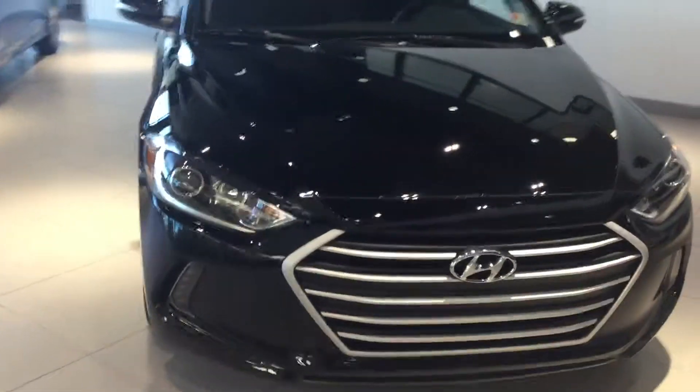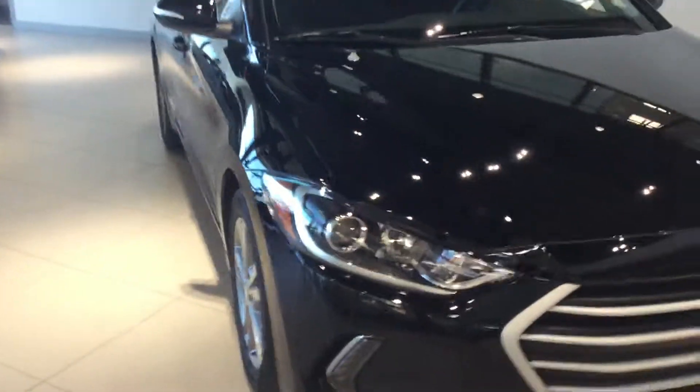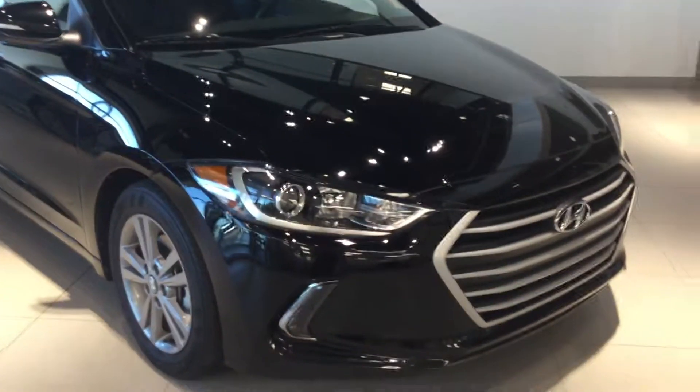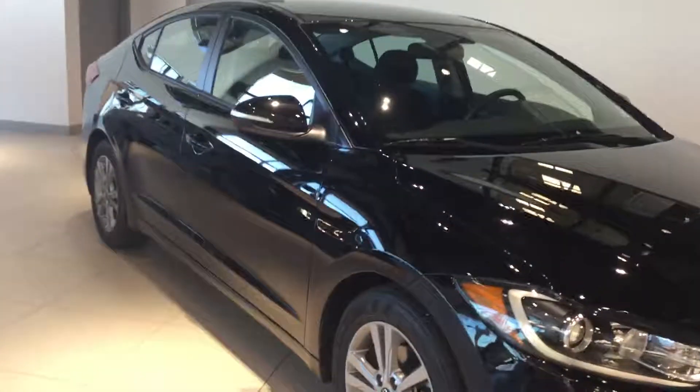So Eugene, once again, this is Tristan here from River City Hyundai. I want to say thank you so much for inquiring on the 2018 Elantra GL. If you have any questions, please don't be afraid to ask — the number is 371-3700. Ask for Tristan and can't wait to have you.